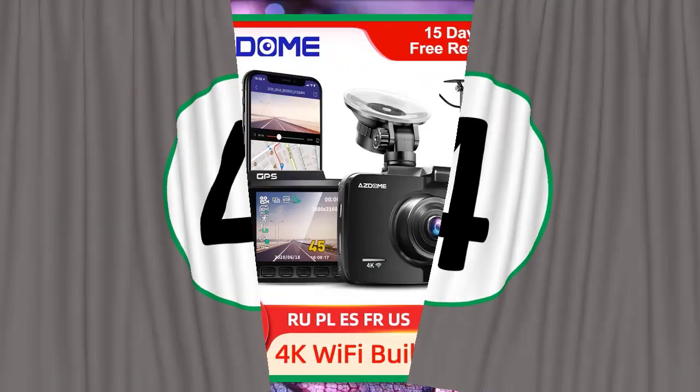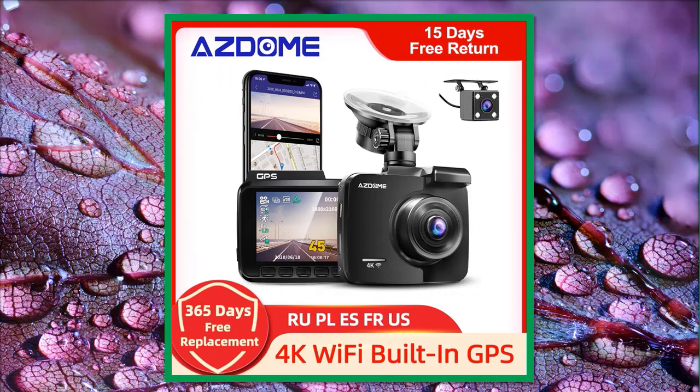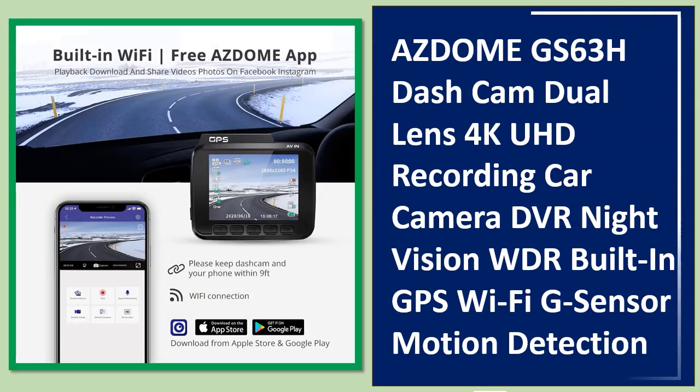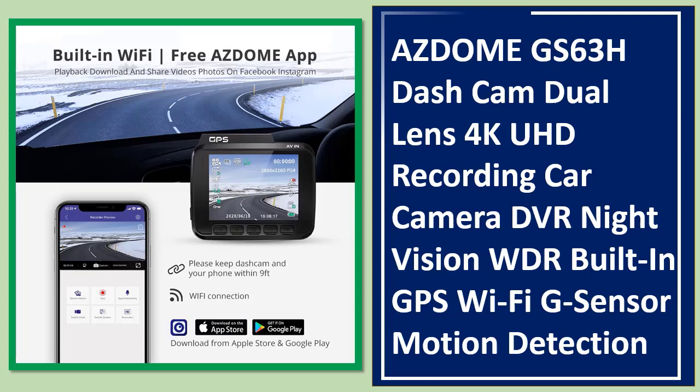Number 4: AZDOME GS63H, a dual lens dash cam featuring 4K UHD recording, car camera DVR, night vision, WDR, built-in GPS, Wi-Fi, G-sensor, and motion detection.